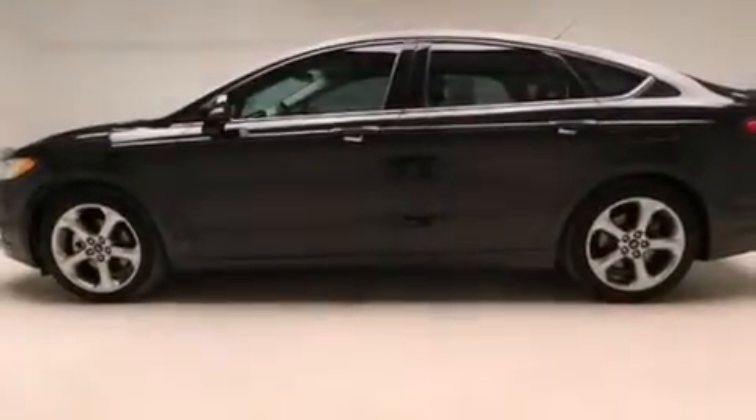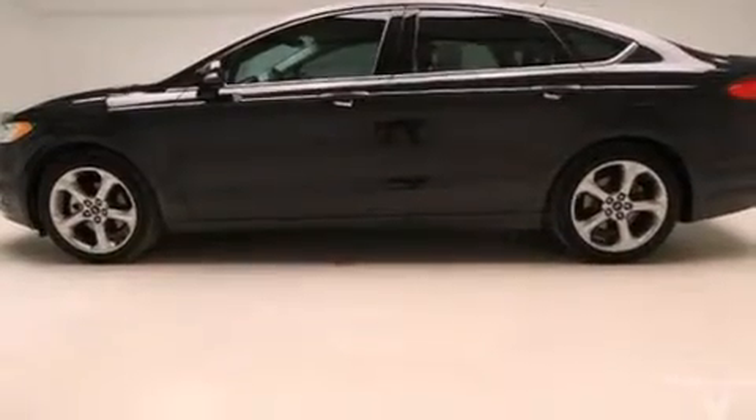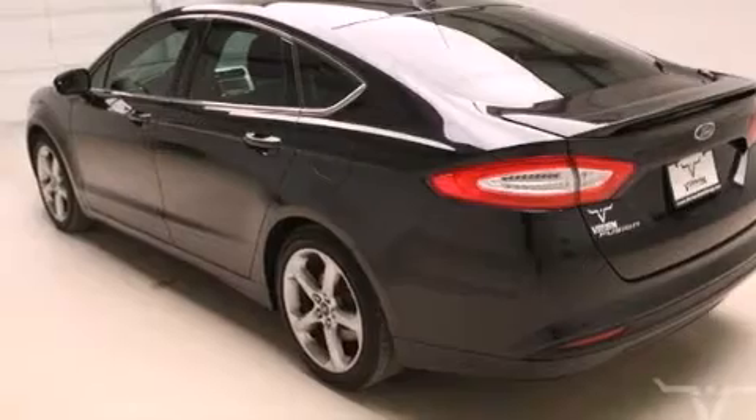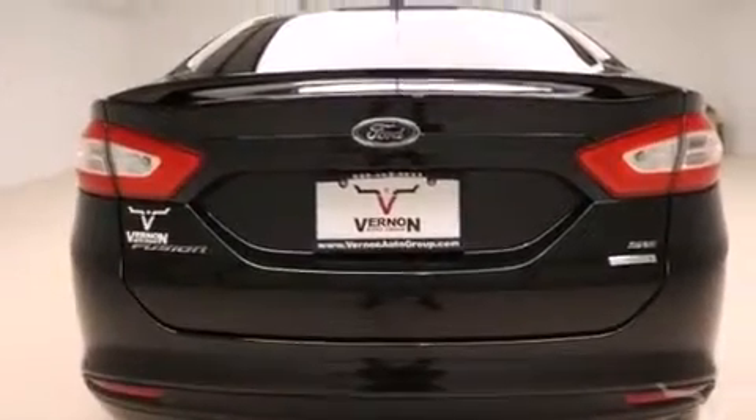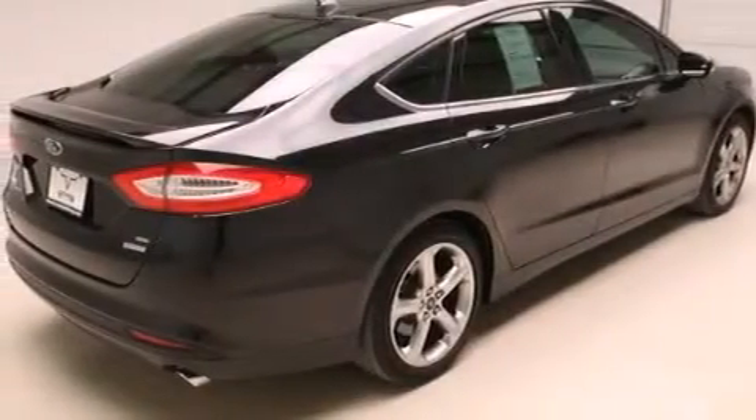Its top features include hill start assist and a tire pressure monitoring system. Additional features include cruise control, a rear window defroster, 12-volt power outlets, and front and rear floor mats.